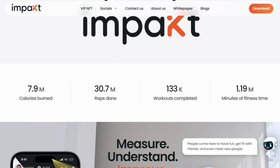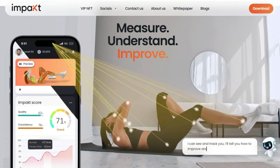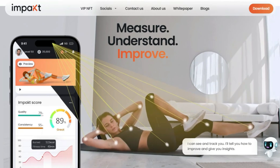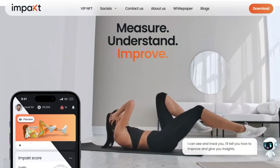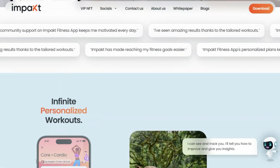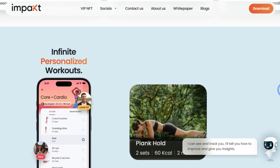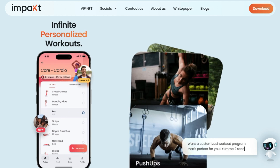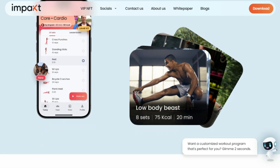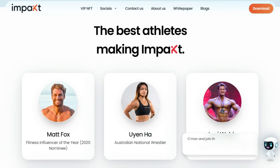You can get a customized workout program in just seconds. Impact is also built around community, where you can share your progress, connect with friends, and meet new people. The platform boasts impressive statistics: 7.9 million calories burned, 30.7 million reps done, 133,000 workouts completed, and 1.19 million minutes of fitness time logged. Impact also features well-known athletes and fitness influencers such as Matt Fox, Yuyan Ha, Levi Webb, Kelvin Gastelum, Aaron Burke, and Liz Carmouche. It has a QR code download option and links to the App Store and Play Store. With Impact, you'll not only get in the best shape of your life, but also have fun along the way.